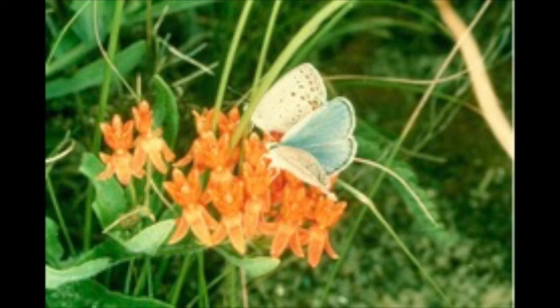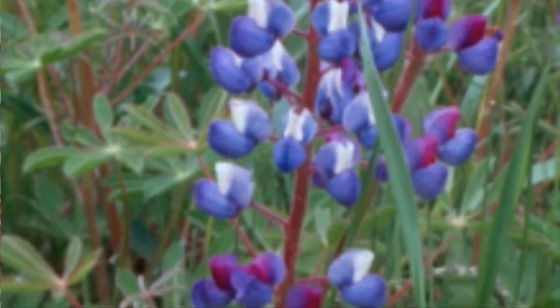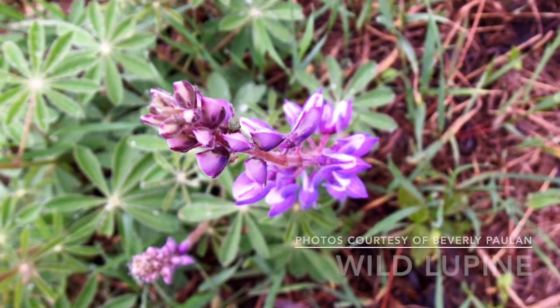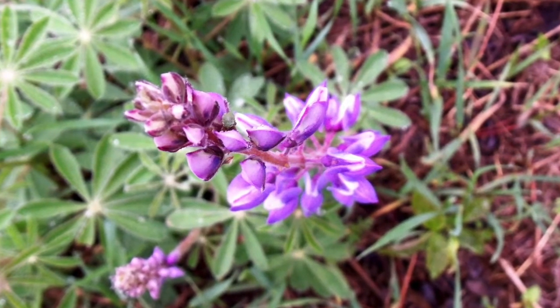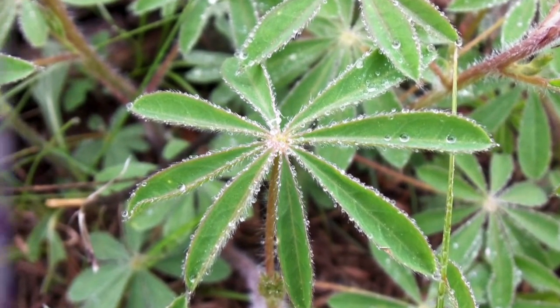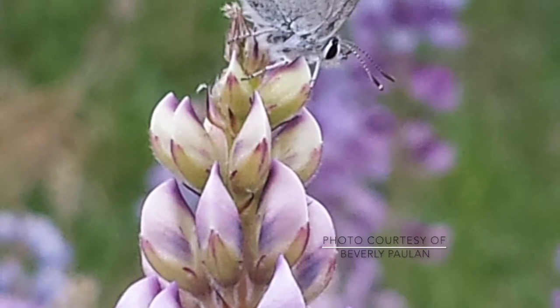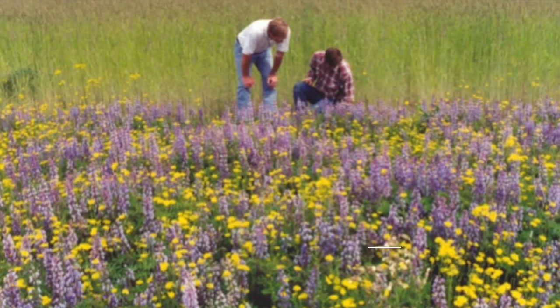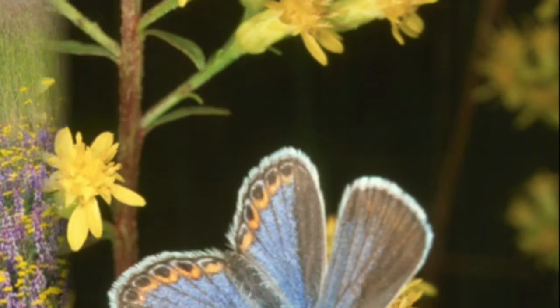The caterpillars from the second batch feed for about three more weeks, then pupate, and the second generation of adult blue butterflies appears in July. These adults mate and lay their eggs, but these eggs will not hatch until the following spring. Karner blue butterflies require wild lupine as a host plant for their larvae — if lupine is not present, the Karner blue butterfly will cease to exist. Wild lupine is a perennial plant with beautiful pink to purplish-blue flowers that prefers dry, sandy soils.